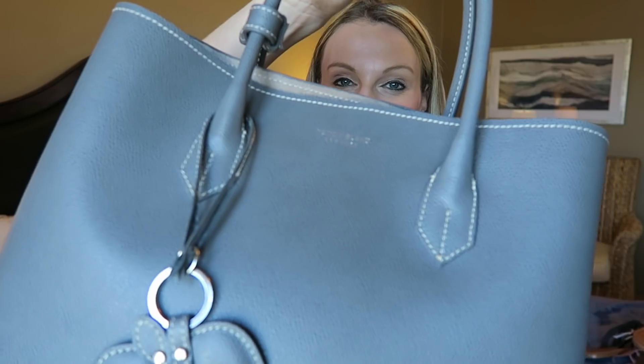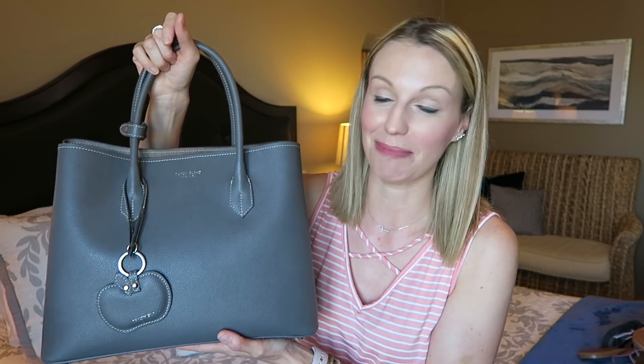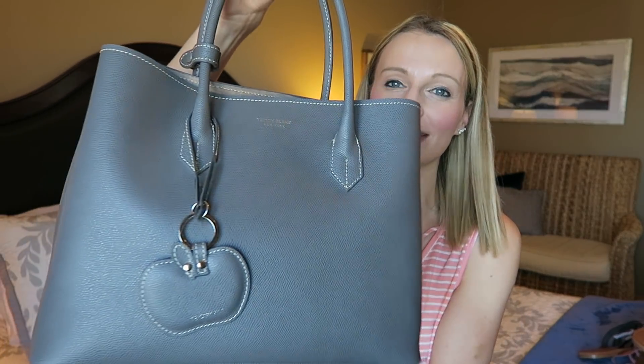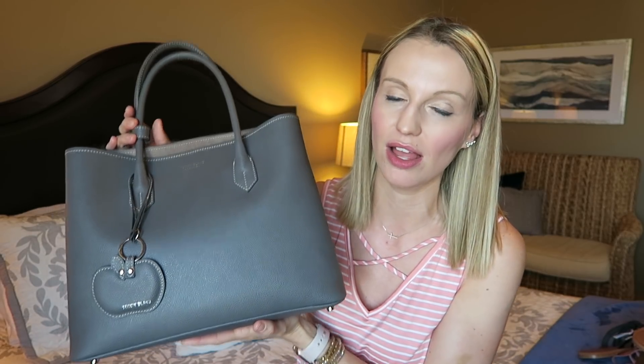I have this beautiful bag behind me — this is the Teddy Blake bag, which was sent to me by Teddy Blake to review. I am obsessed. I've had it for two or three weeks and I use it whenever I'm out without the kids. These bags are 100% leather and amazing quality. I don't own a ton of bags — I usually use my Louis Vuitton Neverfull — but I wanted to try this style and the gray color. It came with a little apple charm on the front, which is beautiful.